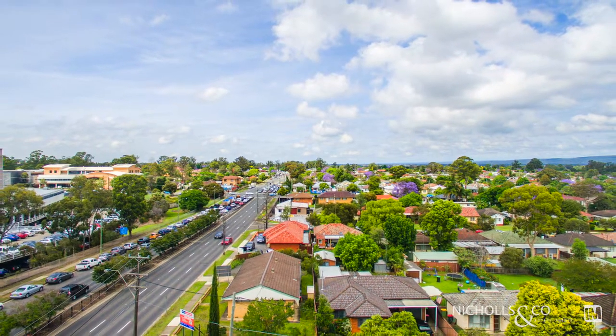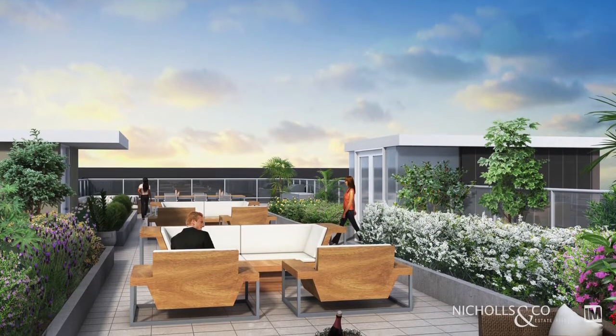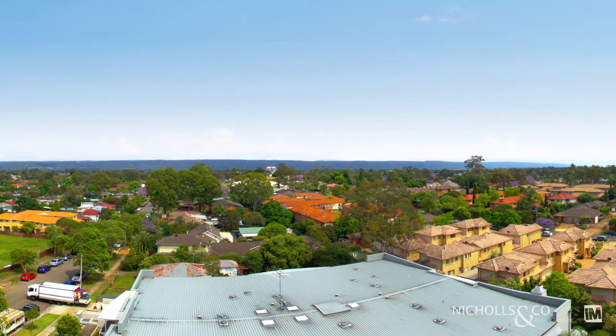One of the key features of the Onyx building is the rooftop terrace, which features a communal herb and vegetable garden, barbecue areas, lounge areas, and fantastic views towards the Blue Mountains.